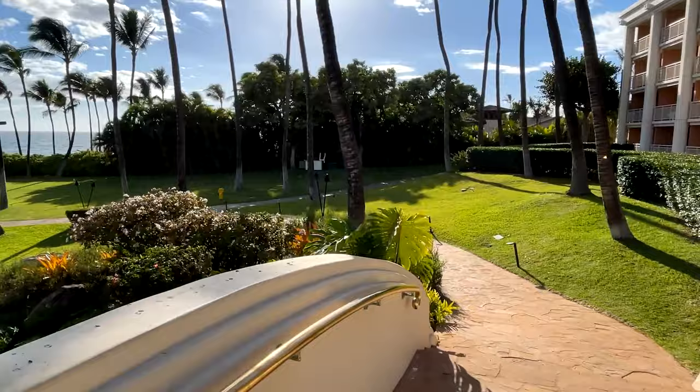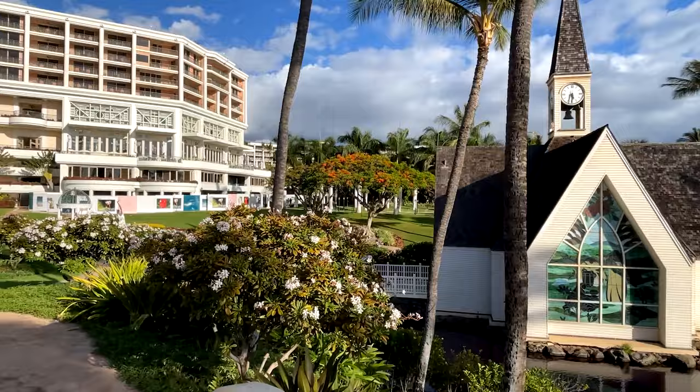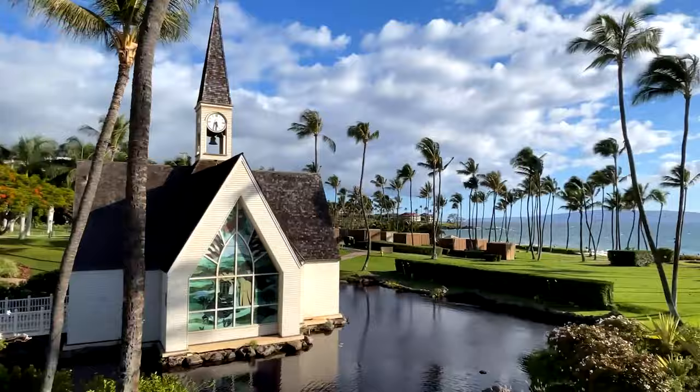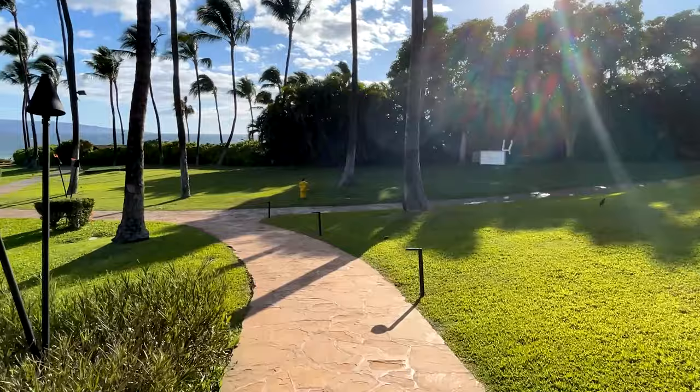There is another part of the property that is basically timeshares — they're more expensive because they're more like traditional homes or one-to-two bedroom suites with their own dedicated kitchens. They have full access to the resort as well. This is not a place to get away from crowds at all — it's a pretty busy resort at all times, especially around the pool area. Over to the right is also where you'll see some corporate areas, and I believe that's also where the luau is.